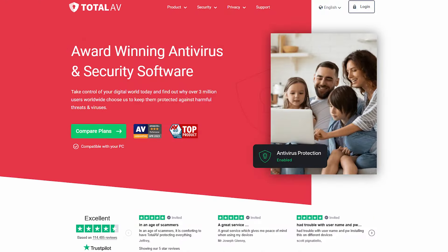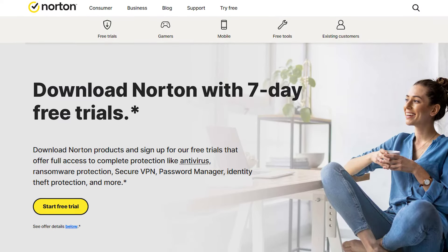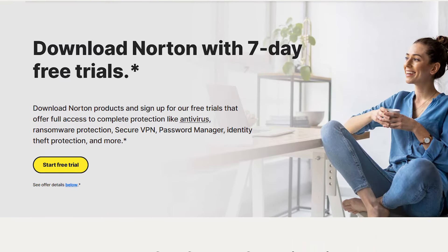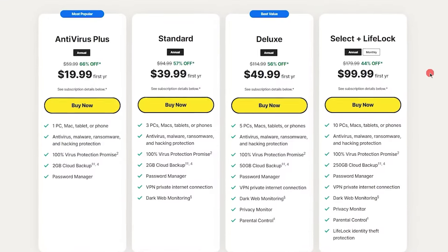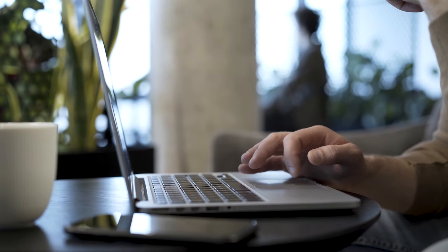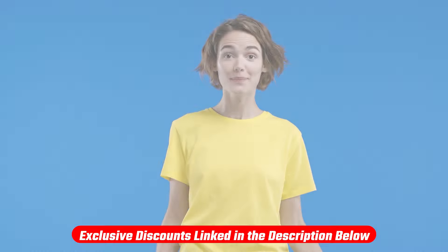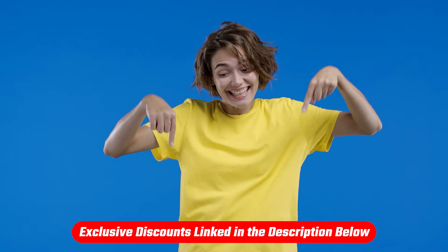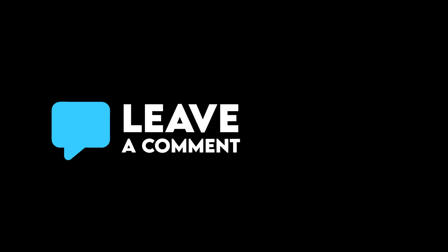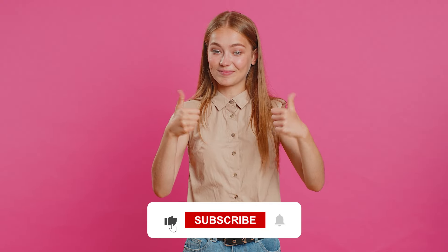And that is it for my review of these antivirus tools. I hope it helps you find the right one for your needs. While each option does have its strengths, personally I think Norton stands out as the best when considering pricing, features, and performance — but it is important to choose what works best for you. So take your time, try a few options, and see what fits. If you're looking for deals, use the discount link in the description. If you have any questions or think I missed something, leave a comment below and I'll get back to you. Thank you so much for watching — if you enjoyed this video, hit the like button and subscribe for more reviews. Until next time, take care!